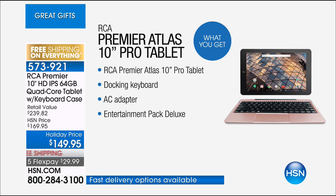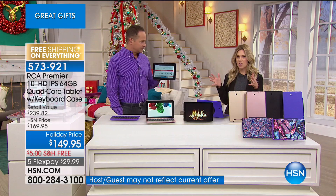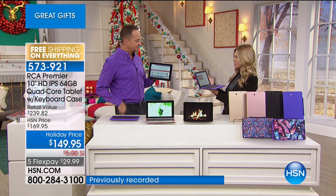It is a 10-inch pro tablet that is touchscreen, but you have this docking keyboard so it instantly turns into a laptop. We're also including an entertainment package — a over $239 value. I want Aaron to show you how this works, because when I first saw this I was like, oh how cute, this is a laptop, I've got a keyboard and a little trackpad mouse.